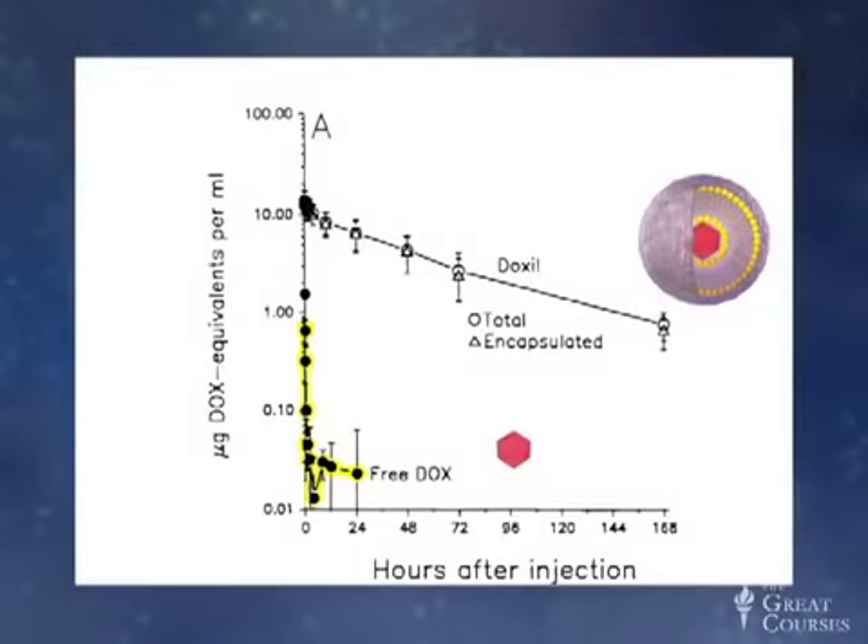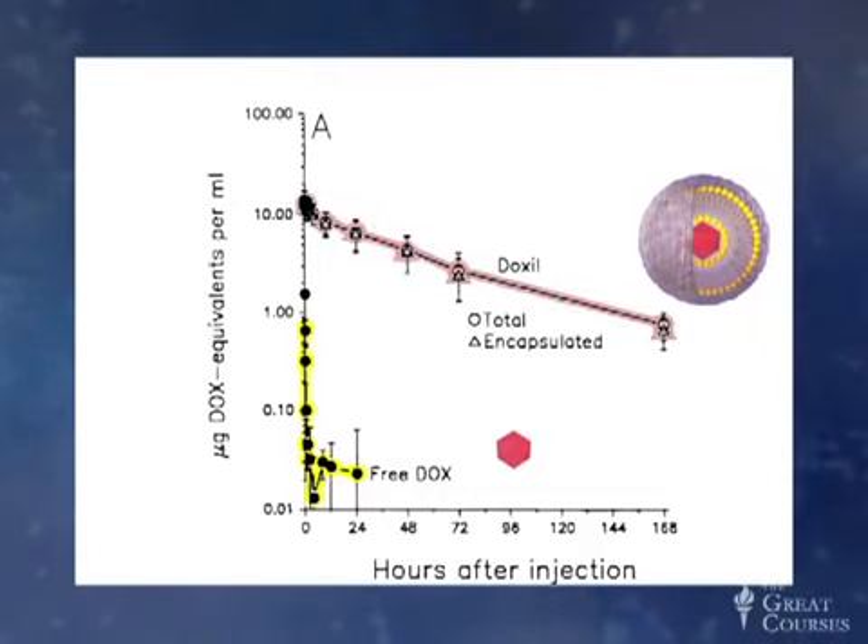This liposomal packaging system helps a dose of drug stay in the body longer. If we look at the kinetics of unmodified doxorubicin in the blood, the levels drop off precipitously — within hours, the drug is basically gone. With Doxil, the drug packaged in liposomes, it stays around much longer. This means the drug has more time to find the tumor, and it also means that repeated doses don't need to be administered.